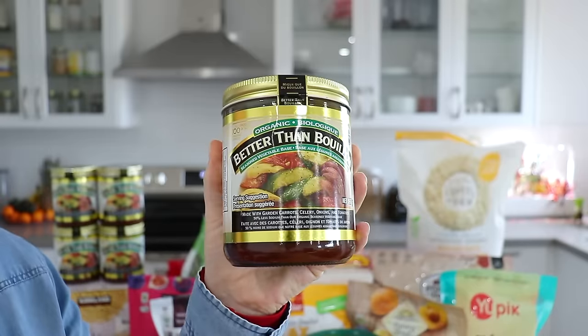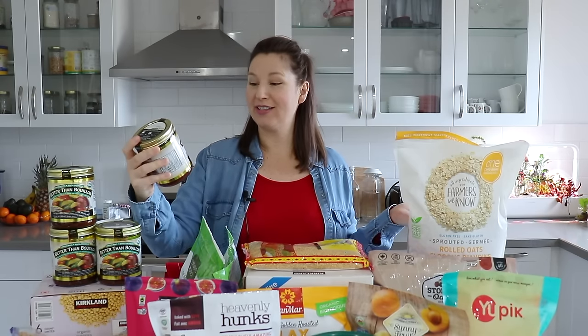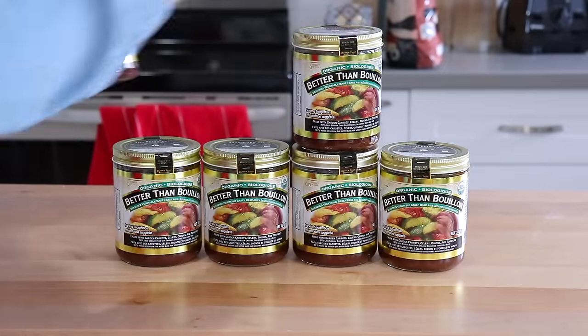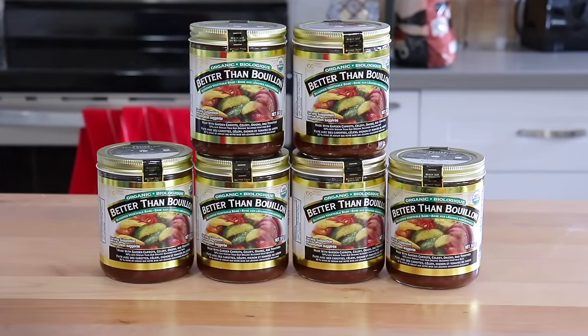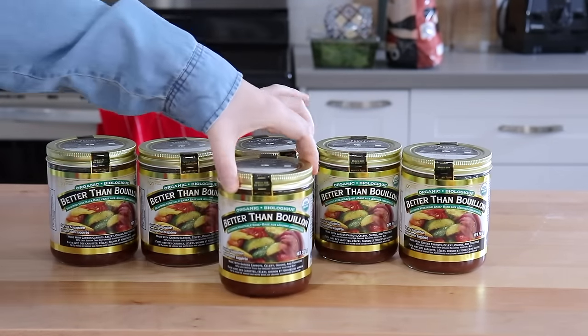We're going to start with a couple of items that I really stocked up on. I noticed I had been getting these every few times I went to Costco, so I decided to just get quite a few today. The first is this Better Than Bouillon broth paste. We absolutely love this for making soup — it's a lot less packaging than a box of veggie broth and it makes so many servings. I think one of these jars makes a hundred servings, and we go through them pretty quickly because we make a lot of soup, especially in winter. So I ended up getting six of them. These should hopefully last us the rest of soup season and probably beyond.